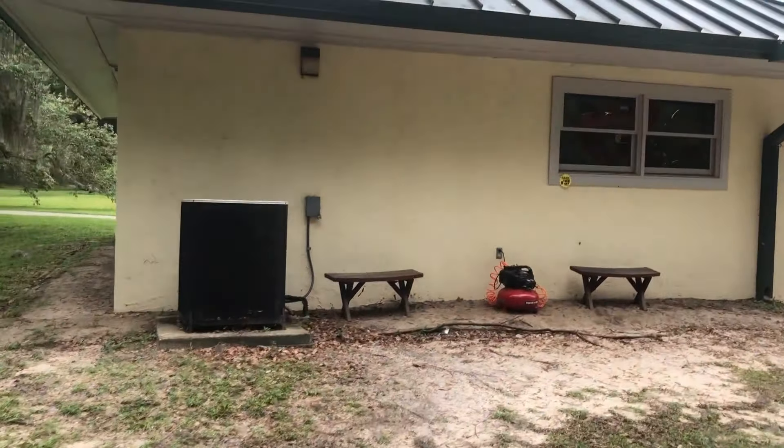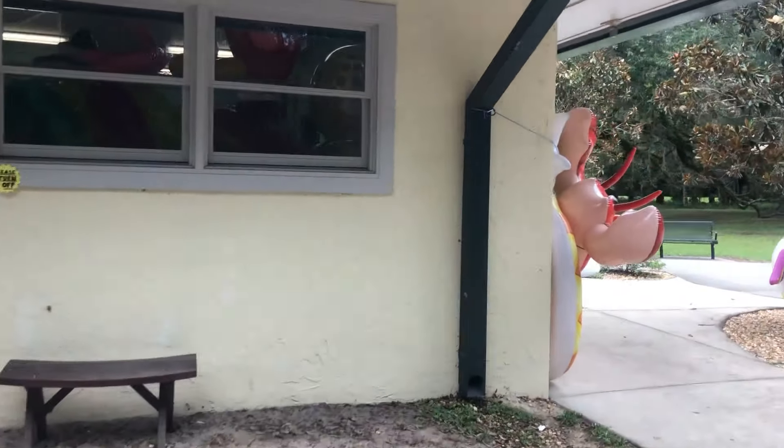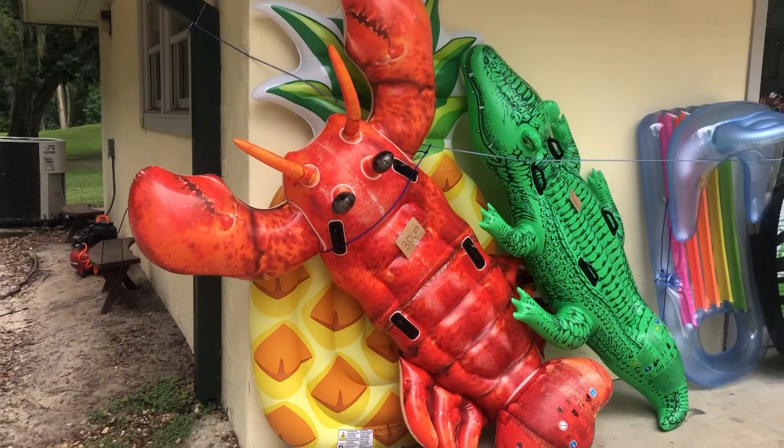Take a look at what they sell up here at the store — have you ever seen a lobster and an alligator together? I believe that's a lobster and an alligator. Seen them both now! That's pretty much going to do it here from beautiful Salt Springs in the Ocala National Forest here in Florida. I would say this is a must-do — definitely a gem, from the campsites to the salt spring itself. It is just amazing. See ya!